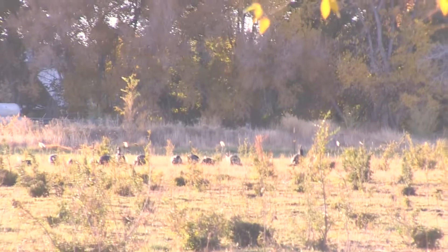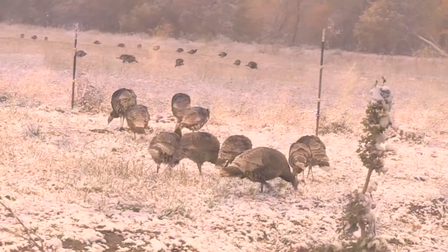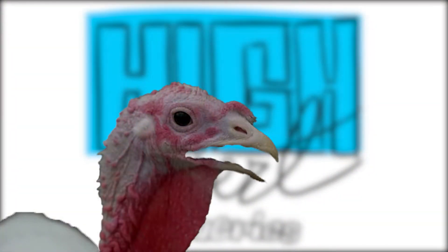Turkey feathers feature a prominent role in Native American headgear and rituals, and tribes such as the Navajo people consider them a sacred bird. I'm never hungry at Thanksgiving because I'm already starving.